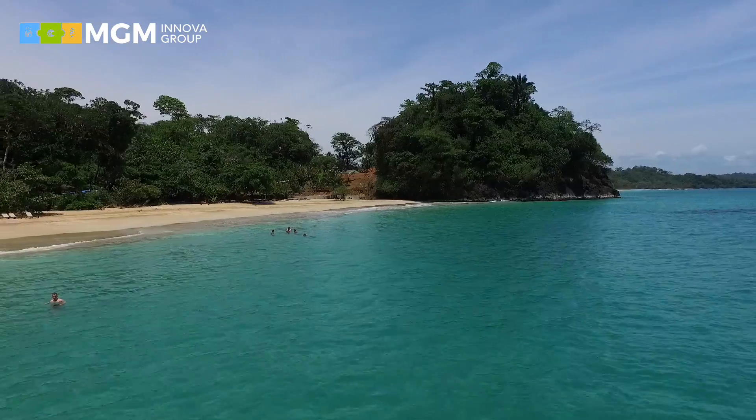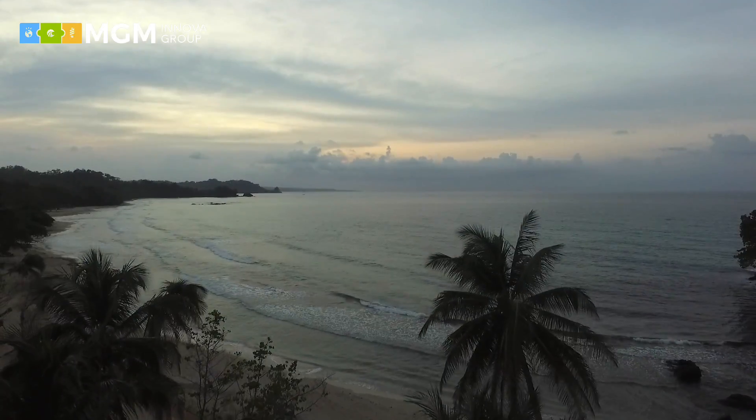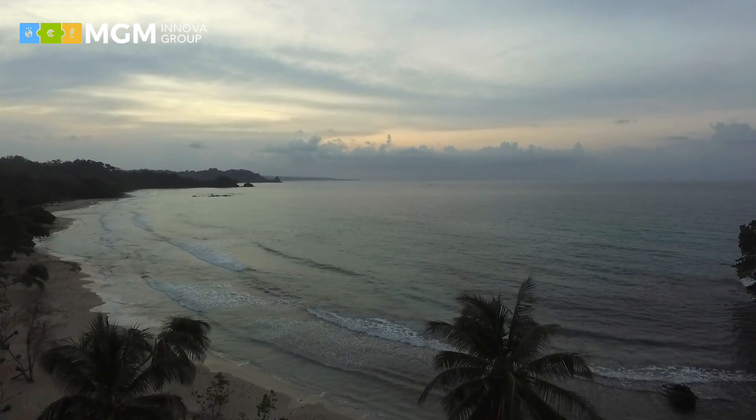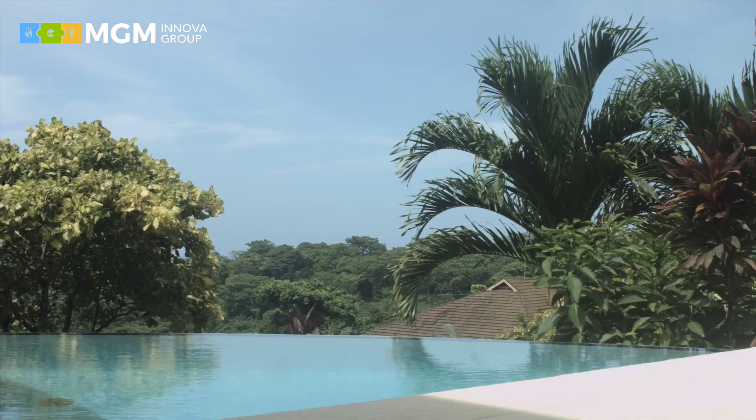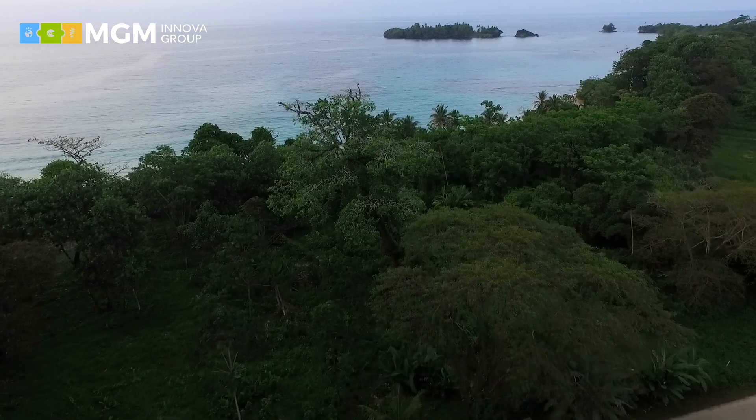Surrounded by jungle and secluded Caribbean beaches, perfectly integrated into a lush tropical environment, the Red Frog Island Beach Resort is a small corner of paradise located on Basimento Island in the Bocas del Toro region in northeast Panama.